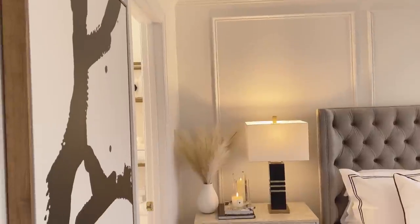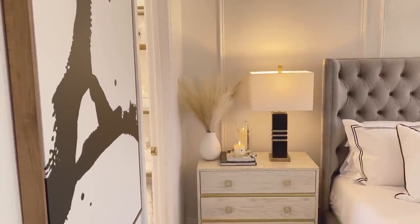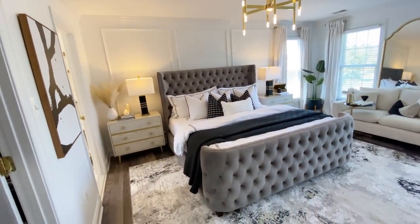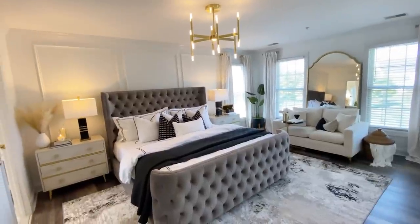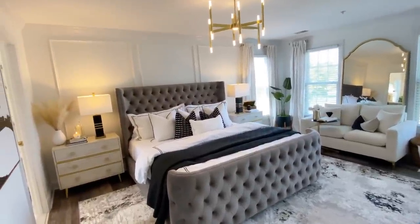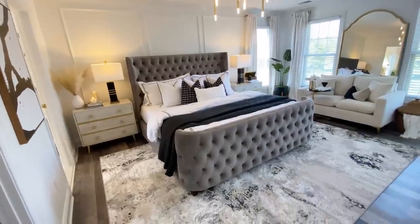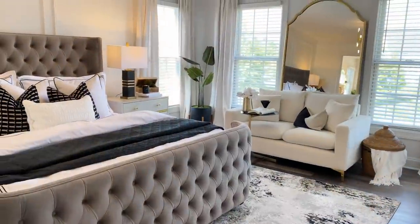On this wall I added white and black wall art from Amazon that flows nicely with the room. I didn't want too much artwork — I wanted it to feel simple. I may add more later, but for now just the one piece.